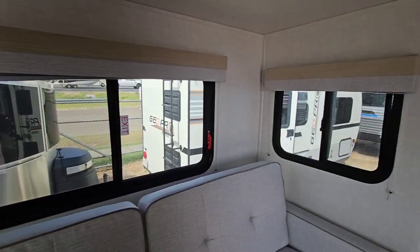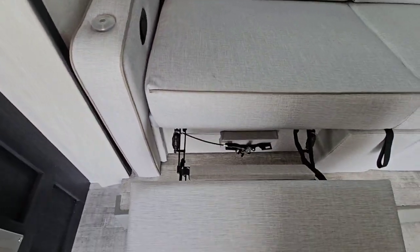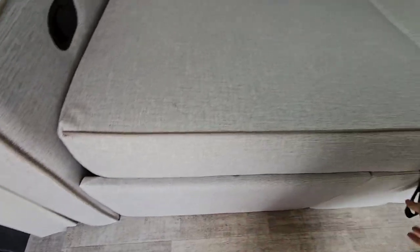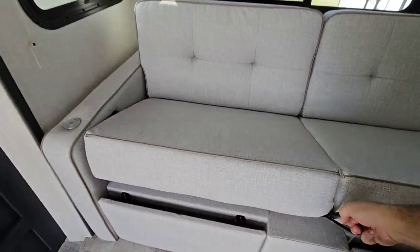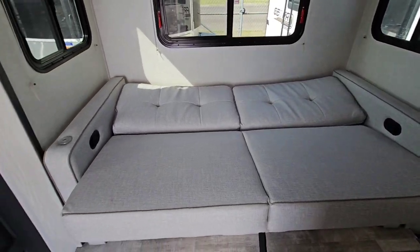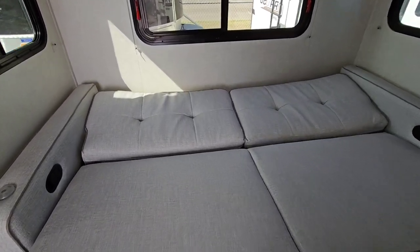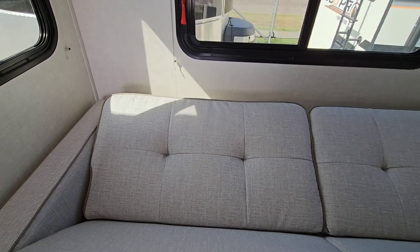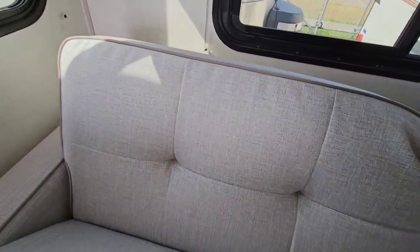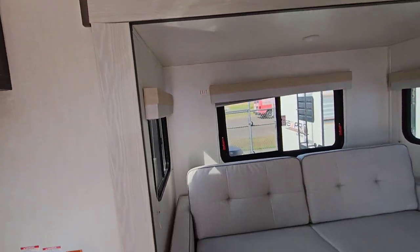You've got three windows that wrap around this really cool entertainment seat area. Here's how you release the entertainment seat — and it's also a jackknife sofa, so it's an entertainment seat that also converts into a jackknife bed. That is awesome. And that is all within the one slide-out that this unit has.